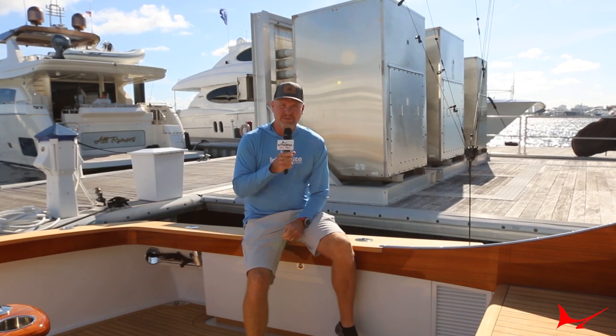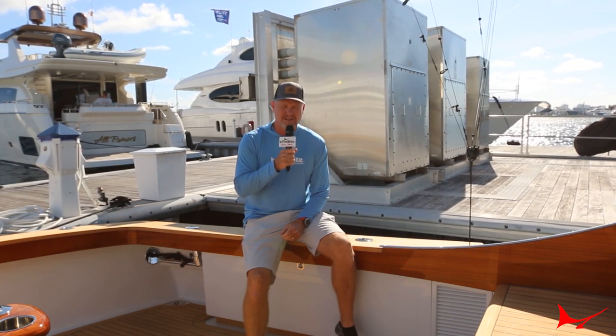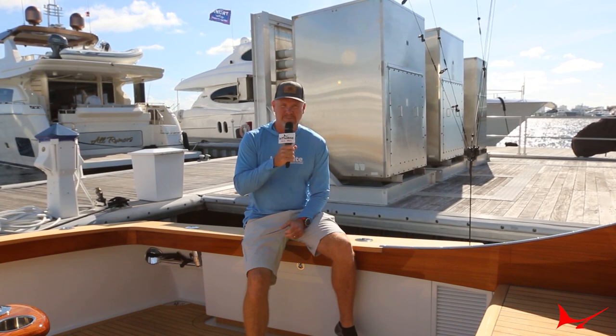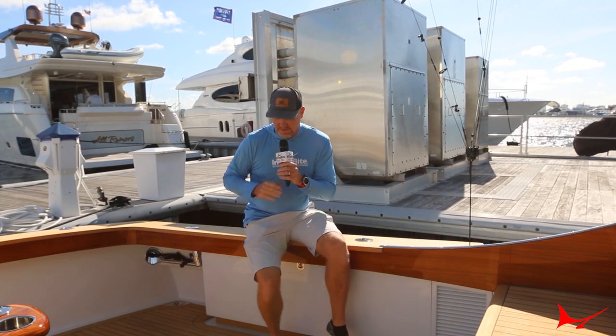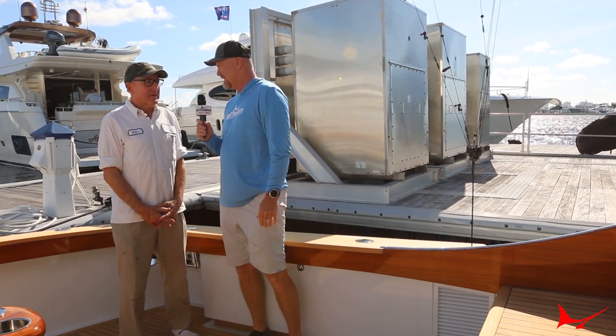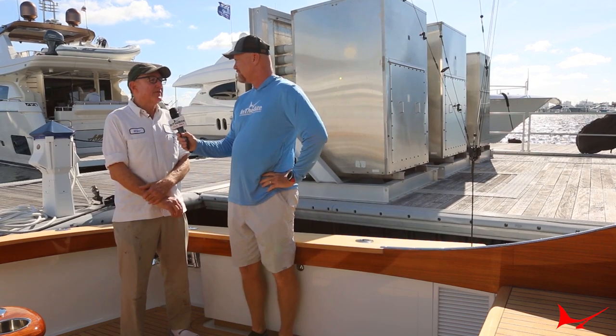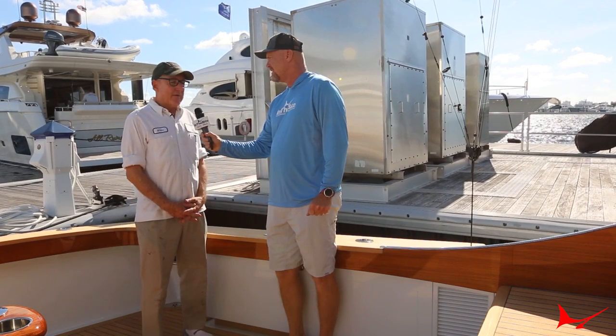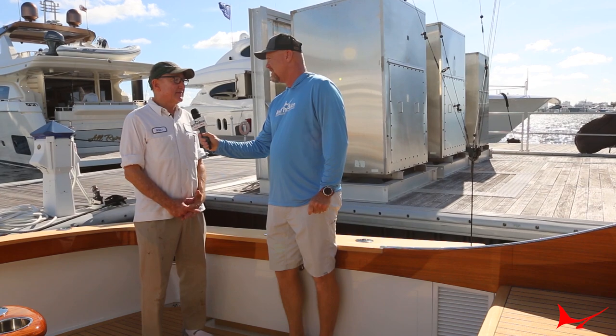Hello everybody, welcome. This is Dale Wills here and we're going to show you a nice new boat in North Palm Beach. One of the builders here really needs no introduction. I've got the privilege of introducing a good boating friend of mine and a hell of a boat builder — one of the first families in sport fishing. Michael Rybovich, welcome. This is a 78-foot sport fish that we delivered last June, powered by a pair of MTU M96L engines at 2,600 horsepower apiece.